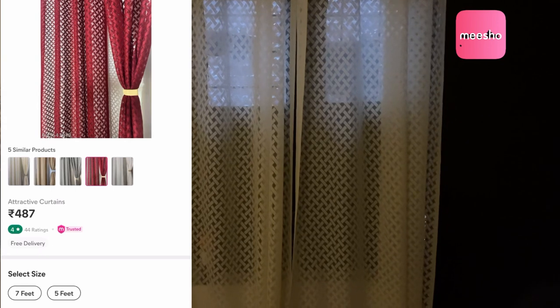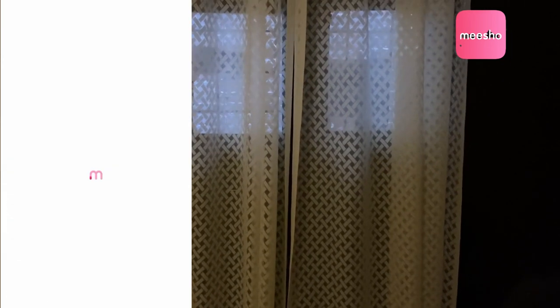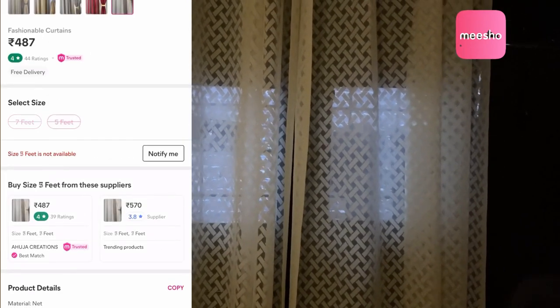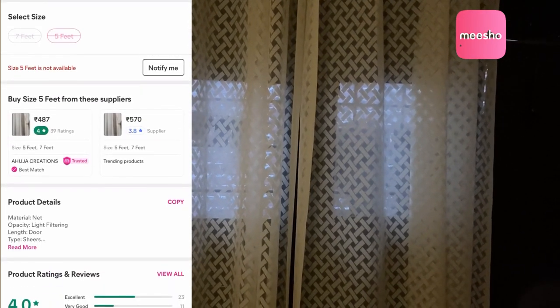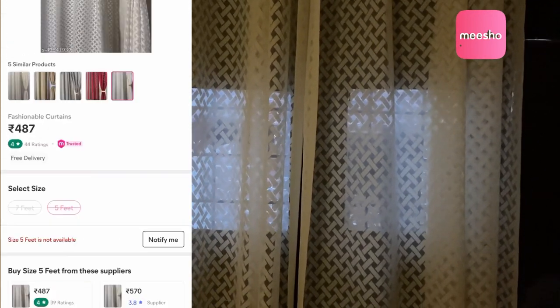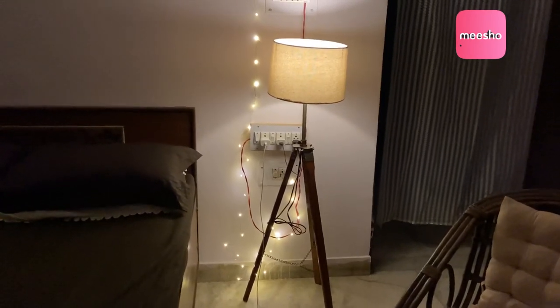The first product that I purchased from Meesho this time is this beautiful curtain. It is seven feet tall and there are so many colors you can choose from — you have red, pink, brown, and this cream or off-white color. I went for this color because I am so in love with it these days. It is so cheap — it's just 487 rupees. I'm going to mention the link in the description below so you can go ahead and check it out.